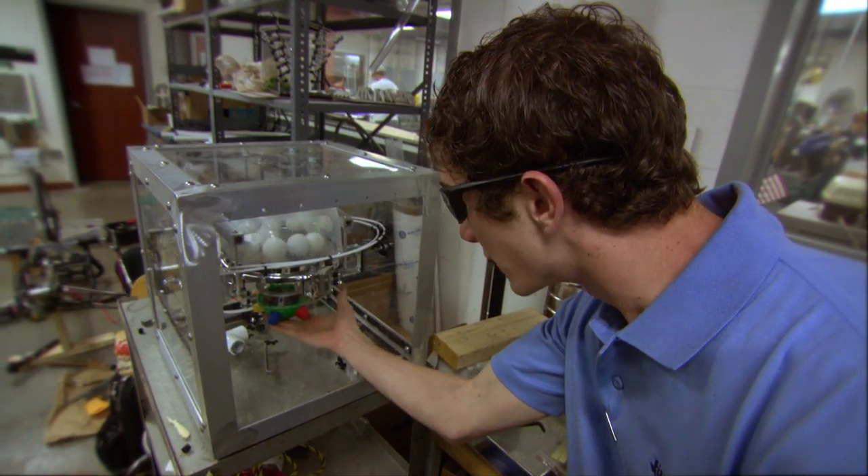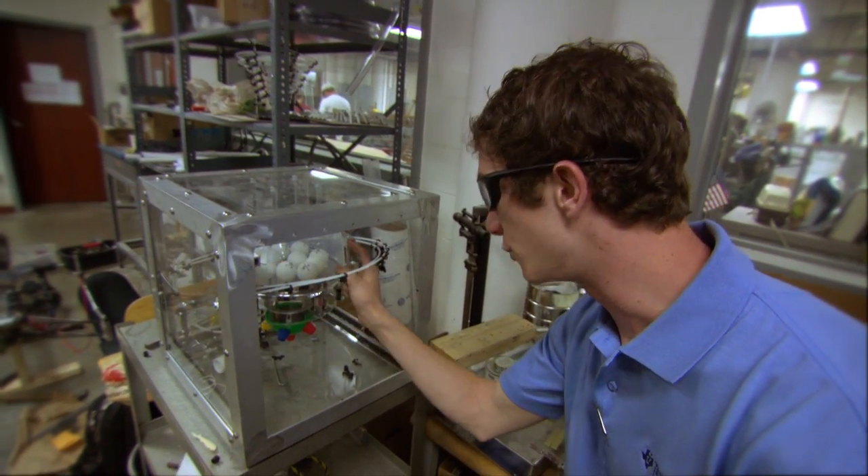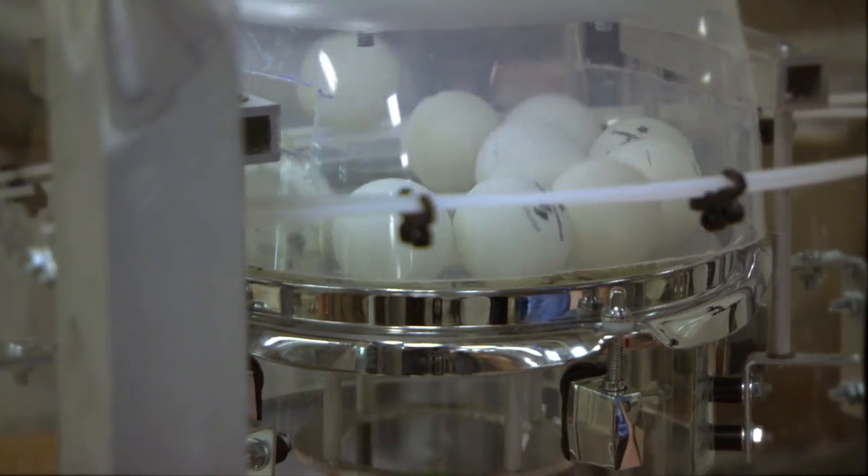Eventually, the balls start bouncing and there's going to be a laser beam bouncing back between these two bars. We had to build a Rube Goldberg machine that would function as a trade show tool for Texas Instruments.